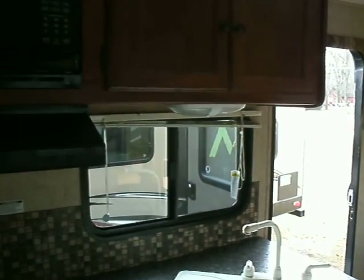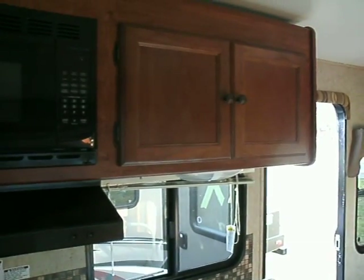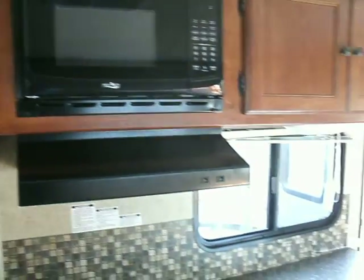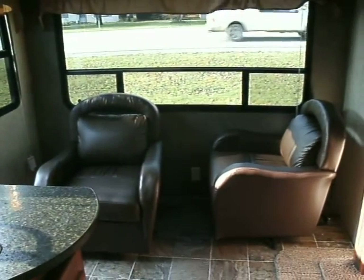This is a 2013 Wilderness 2750RL. Give me a call at 810-793-4454. I'm Jerry from McDowell RV.